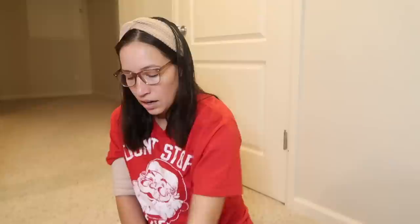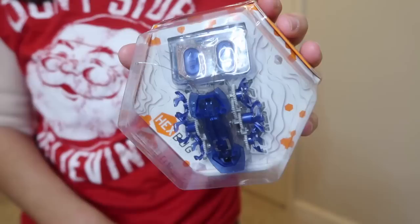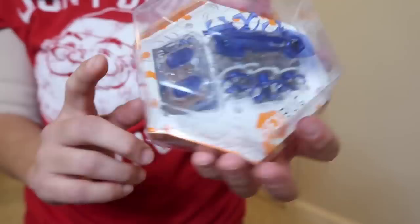One more treat I forgot - fruity Tic Tacs! My kids think those are really fun to get. Moving on to things that are more likely going in the gift bag - all from Target clearance, less than five dollars each. He's getting a Hex Bug fire ant, and I think I paid about three dollars for it. He loves his Hex Bugs - last year he got a big Hex Bug set for Christmas.